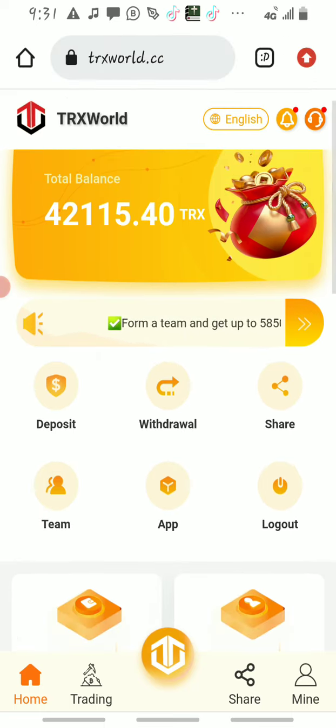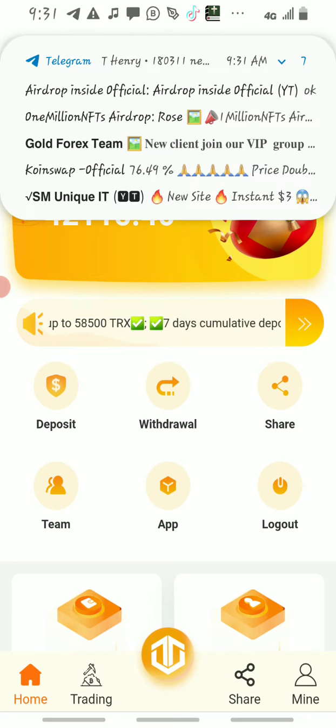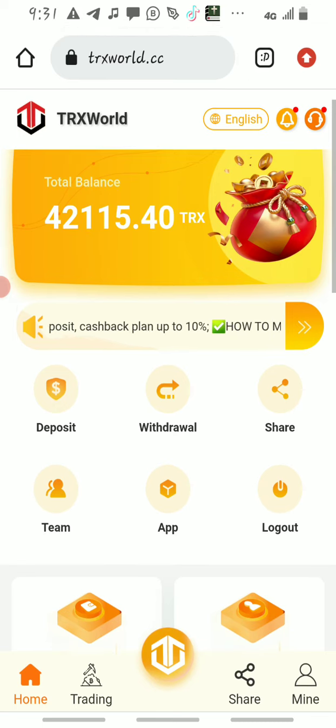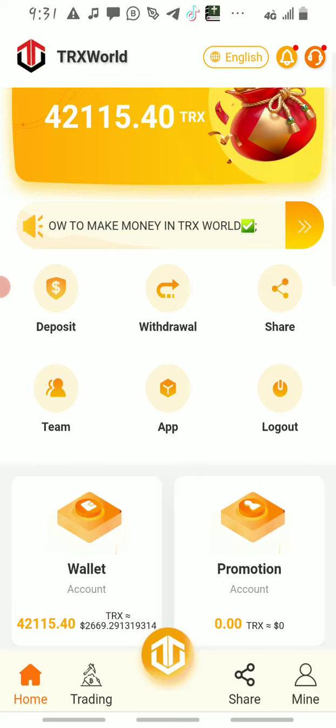In this video I will not be going step by step through the full introduction because I already talked about and introduced this platform to you guys, and some of you are already making money from it. Now I will only teach you how to deposit.